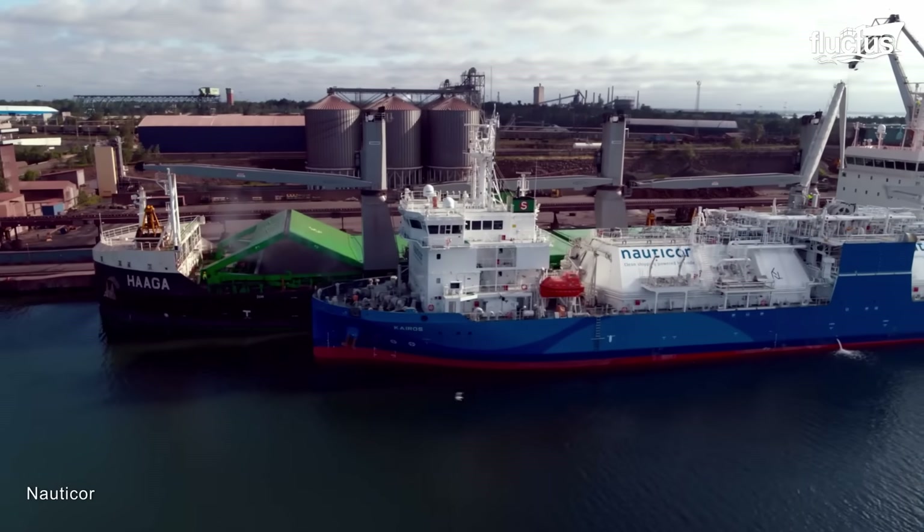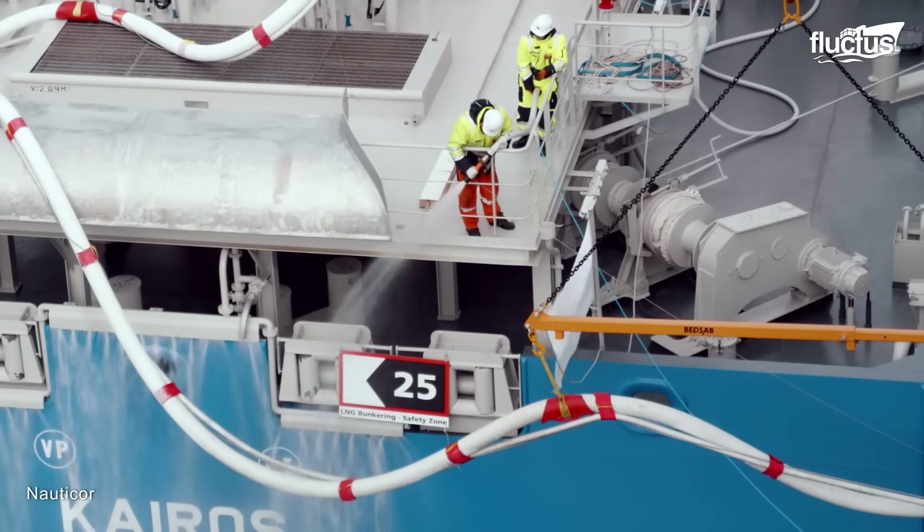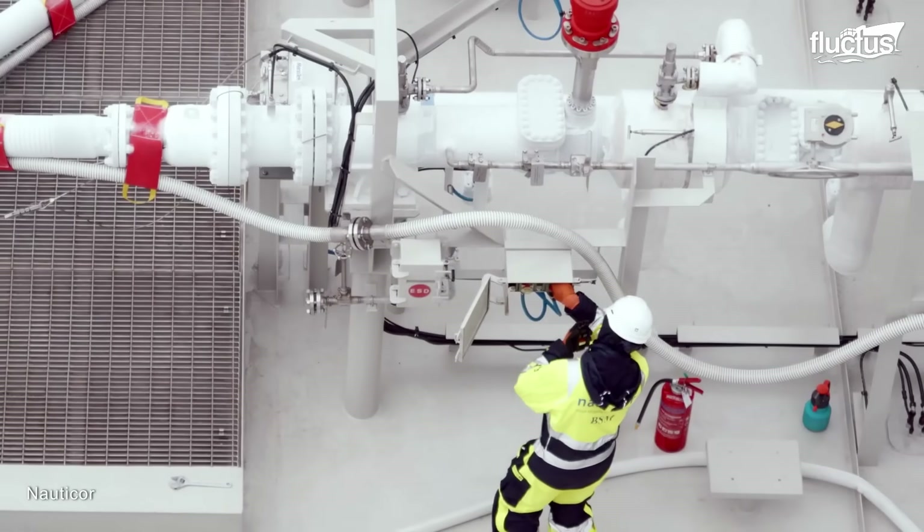Aside from being more versatile than their land-based counterparts, floating terminals are also more cost-effective and much safer for the environment.